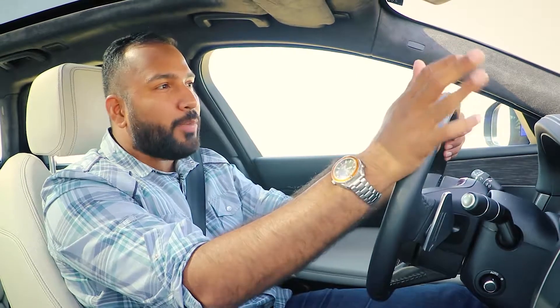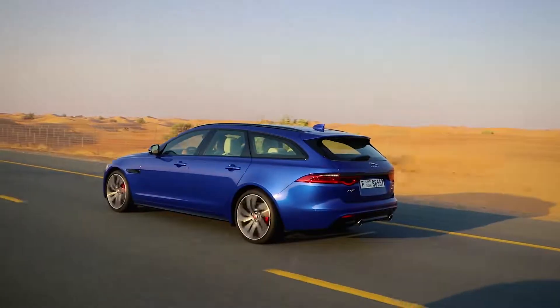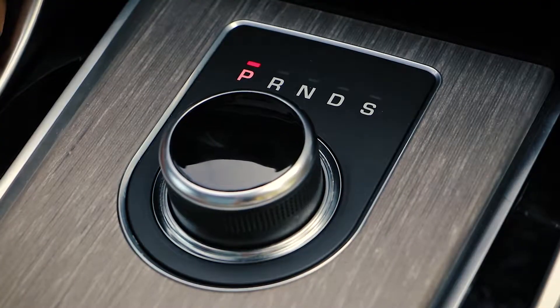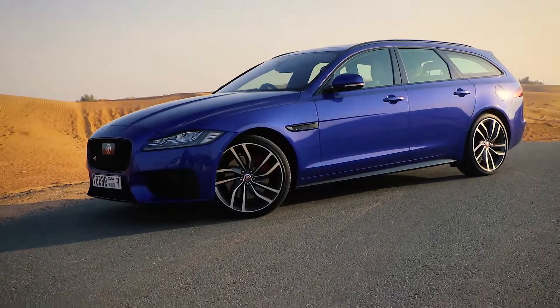Matching the performance is a body style complemented with red brake calipers, 19-inch alloy wheels, a sleek spoiler, a massive sunroof, twin exhausts, and a dark hex aluminum finish inside the car. My verdict? The XF Sportbrake gets top points in the looks department.